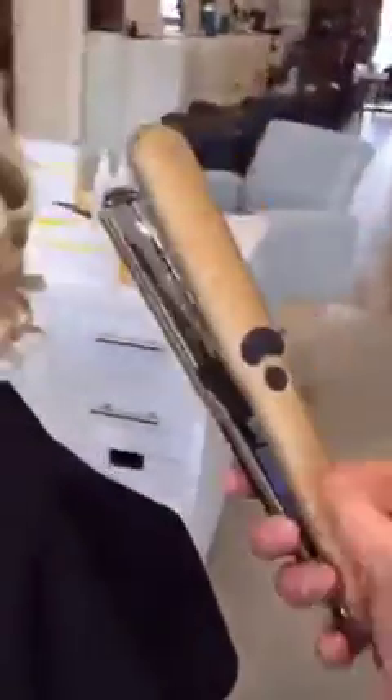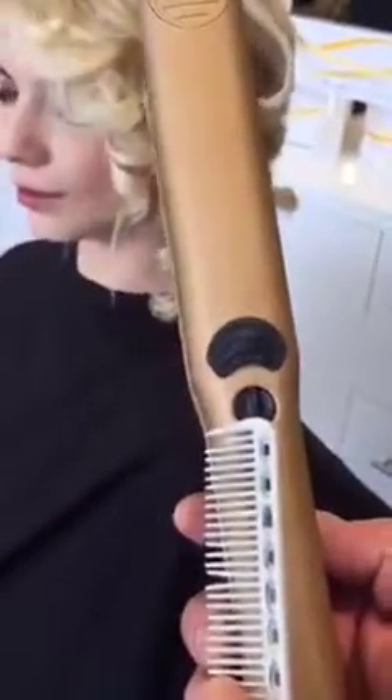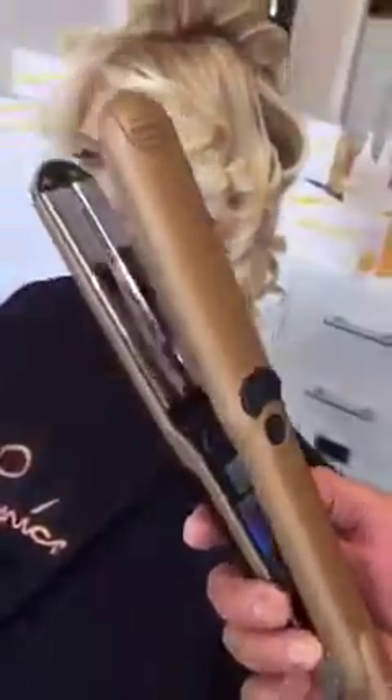Thanks to this technology, we have three settings. The first one — the square one — is if you just want to use it as a regular iron, or for keratins. It has six different temperatures and goes all the way up to 450. It has titanium plates. A lot of irons have ceramic plates — what's the difference? Ceramic plates, if you drop them, you don't have the same consistency. A titanium plate is the most expensive conductor, so you're going to have a very, very even temperature throughout that plate.